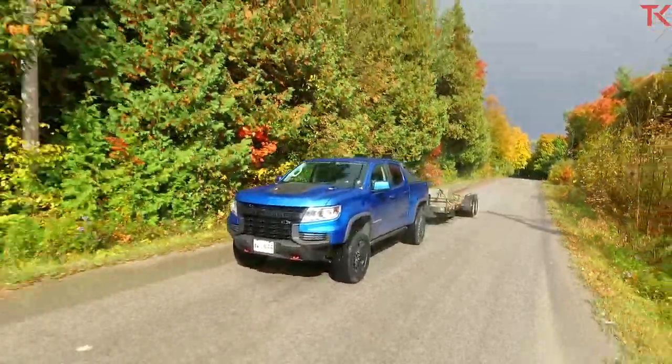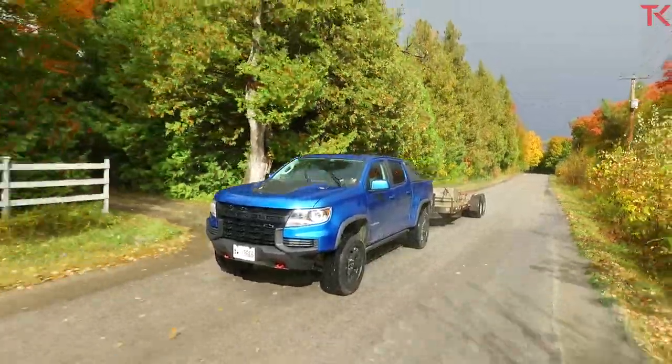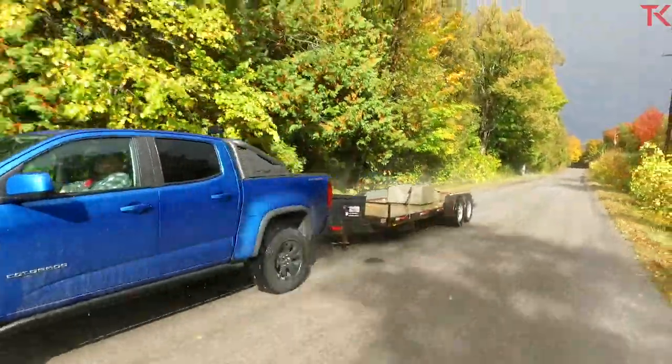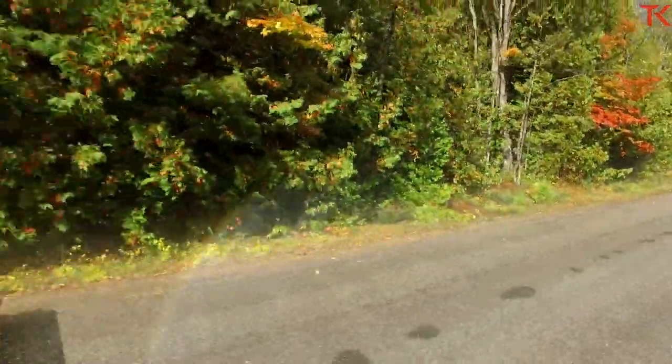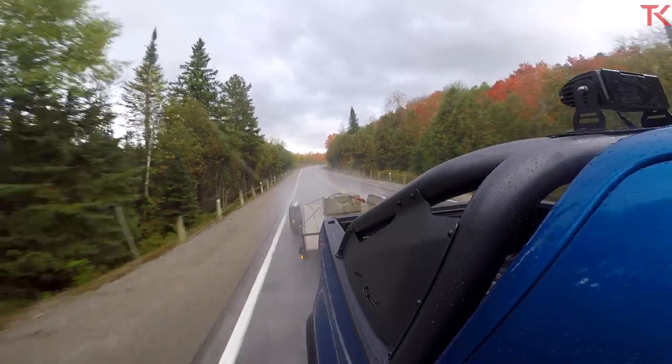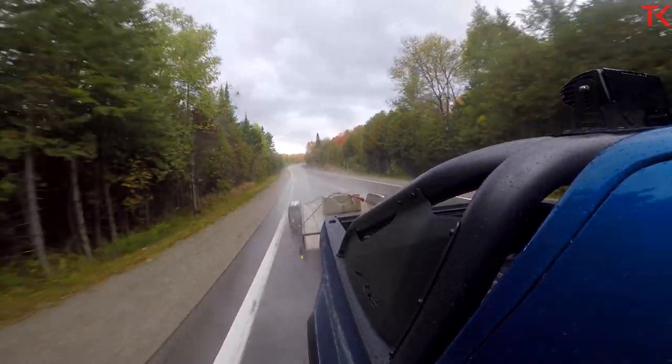It's also worth pointing out that we do have an integrated trailer brake controller, and that is a standard item on this ZR2 — you're not going to pay extra for it. However, there are no tow mirrors on this truck and there is no optional tow mirror. While the mirrors themselves aren't bad, they do not fulfill the requirement of being able to see down the side of a travel trailer, a box trailer, or even a snowmobile trailer. If you've got a cop who's really got a problem with you, that is the law — you're supposed to be able to see clear down the side of that trailer. So you're going to need to go to the aftermarket and buy those silly-looking clip-ons.